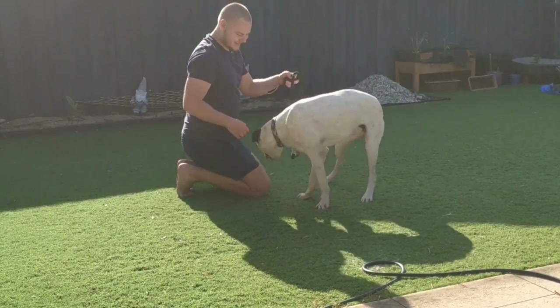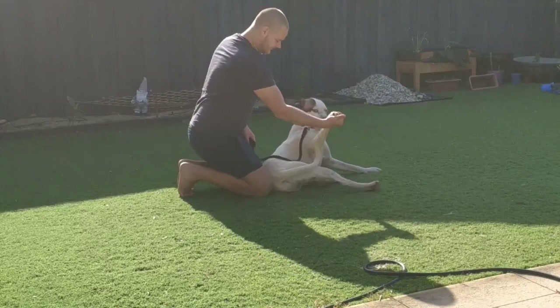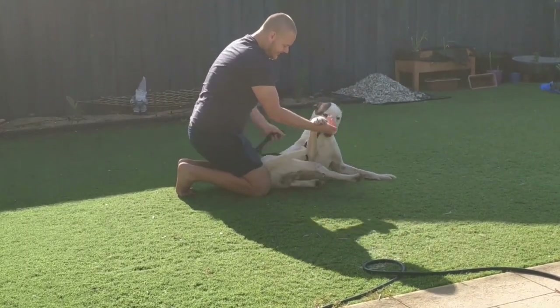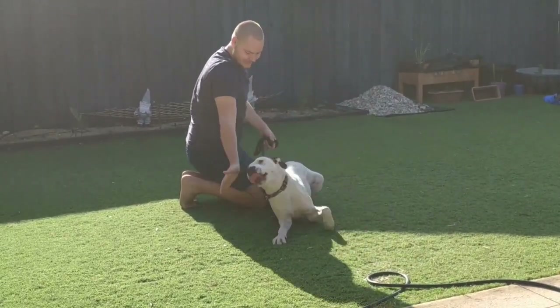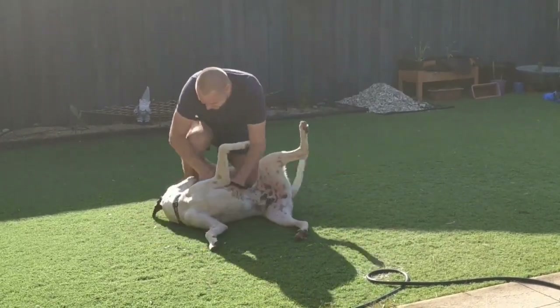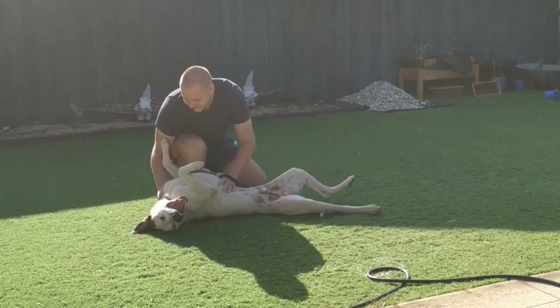In that last clip, Morgan was telling Bailey to sit and instead Bailey gave him the paw, so then we started working on paw, which actually became quite funny — he was very enthusiastic about giving the paw. Bailey does keep trying to bite here but we keep focusing on the paw activity and just making noises when he bites to tell him we don't like that.